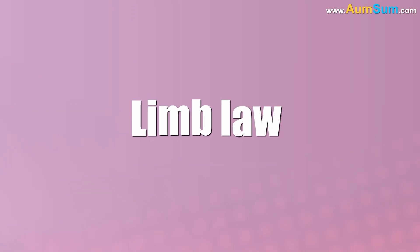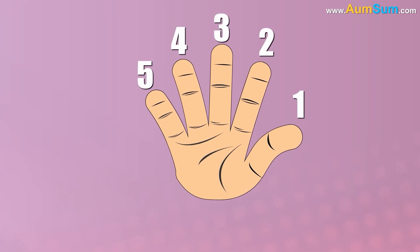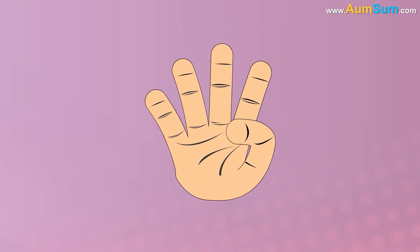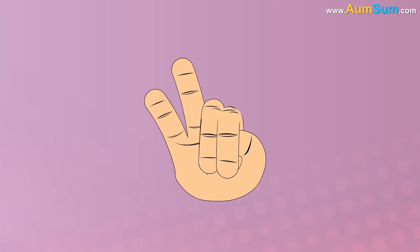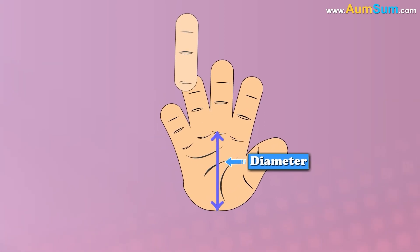Finally, limb law predicts that the number of fingers on our hands should be around five, based on the idea that since fingers must be able to reach back over our palm and cover it, the finger length should be roughly the same as the diameter of our palm.